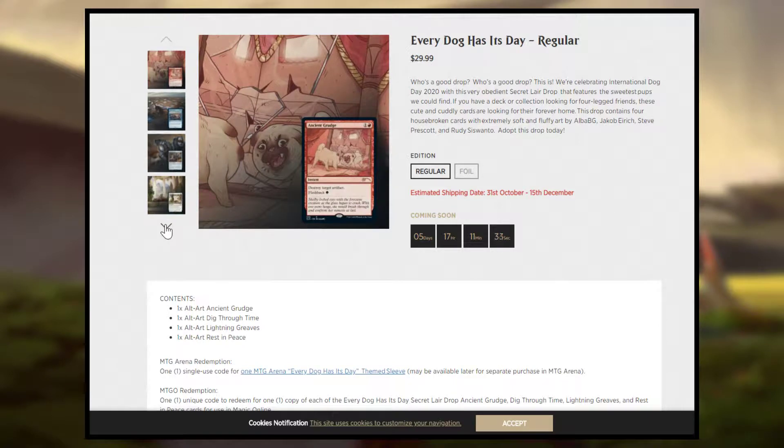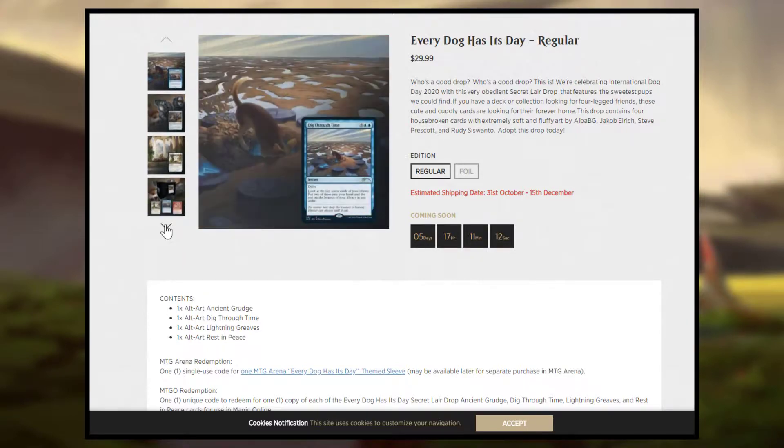I'm going to repeat what I say in every Secret Layer video: I do not hate Secret Layers. I know a lot of people who do. But they're just fun alternate arts — they're for you if you want them. You may look at it like, oh, this is bad value, but this isn't really meant to be a value product. This is just meant to be for you. If you like this style of art, if you like these cards, if you like cute dogs, this product is for you. And if it's not, then it's a product that's not for you.